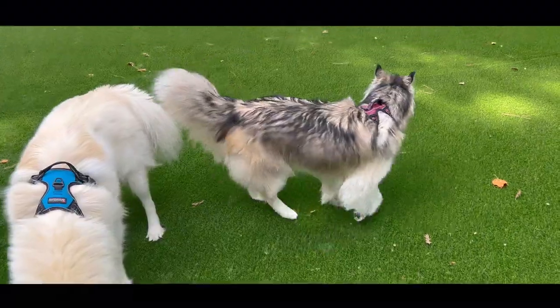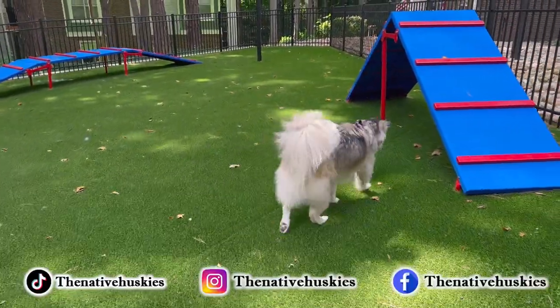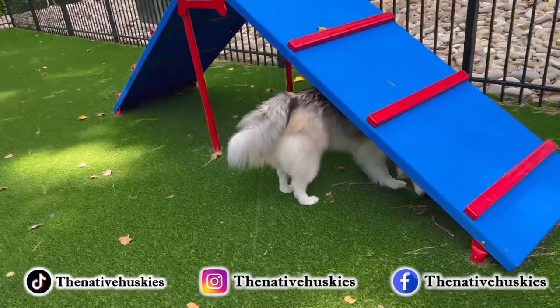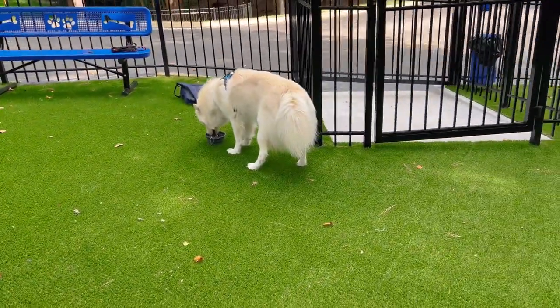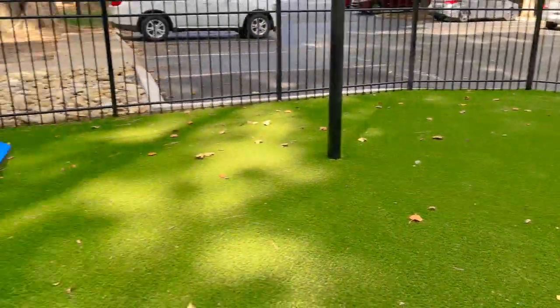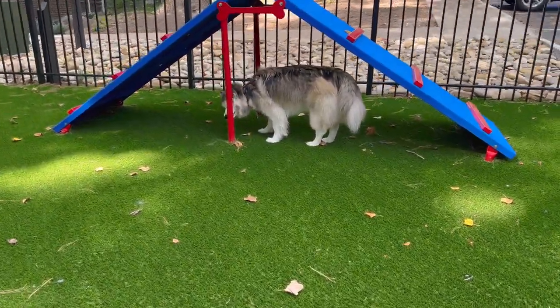What is going on everybody, welcome back to another Husky video. I hope you guys enjoyed that little intro we just did. I just got some new equipment and I'm trying to test out the cinematic features. Let me know down in the comment section if you enjoyed that cinematic feature, because this is my first time testing it out and I'd love your feedback on that.